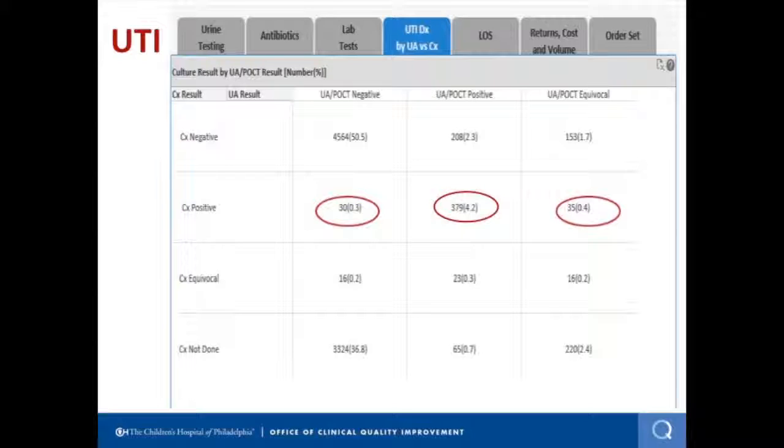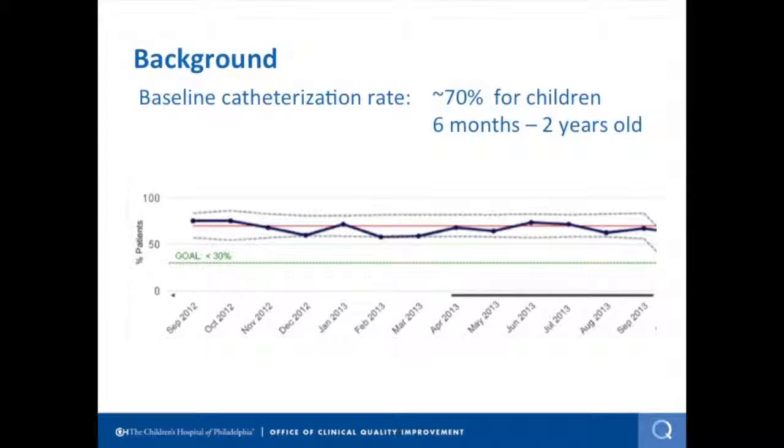We educated the team and published the pathway. Our data analyst built a data set to look at what was going on. This table looks at culture positivity — whether your culture is negative, positive, or critical — by whether you have a negative, positive, or critical UA. If you have a positive UA, your rate of culture positivity meeting defined criteria was about 4.5%, which is totally consistent with published literature. If you had an equivocal or negative UA, your risk of having a positive culture was about 0.3%. In conjunction with this, we looked at our catheterization rate — in febrile kids who are not potty trained, the standard way of obtaining urine is by catheterization. We saw we had a very high catheterization rate of 70% and asked: is there a better way to screen those children?